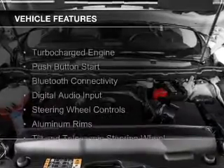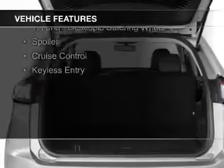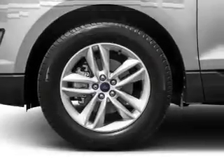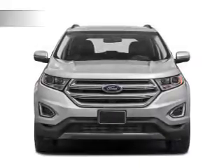The features include a turbocharger, push-button start, Bluetooth connectivity, digital audio input, steering wheel controls, aluminum rims, a tilt and telescopic steering wheel, a spoiler, cruise control, and keyless entry.